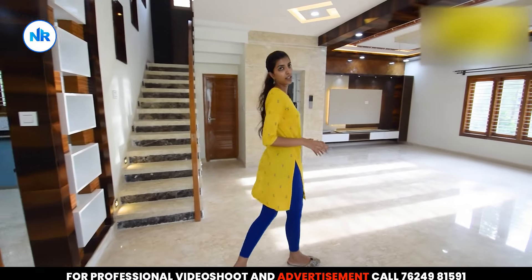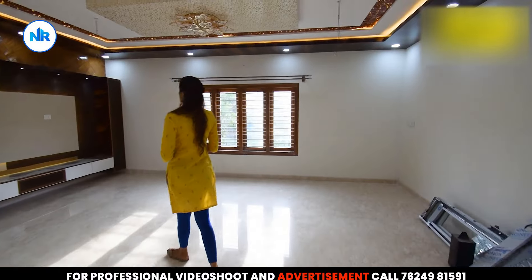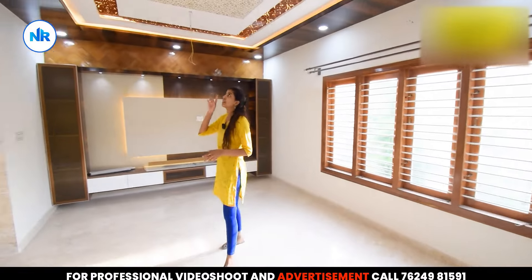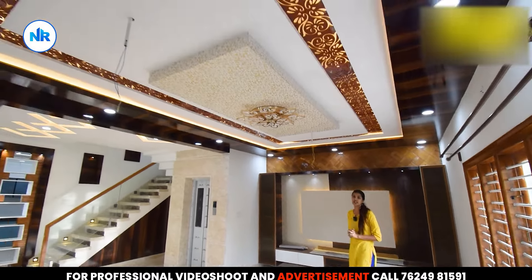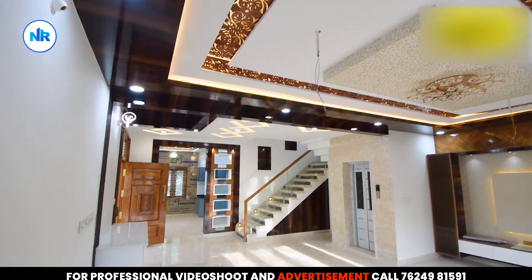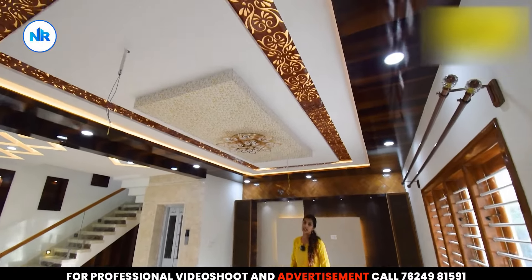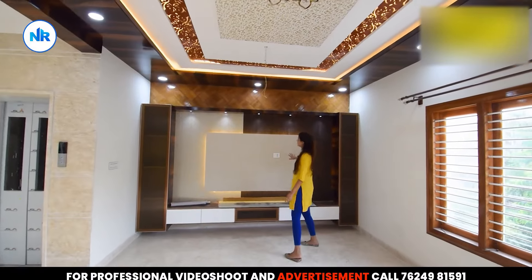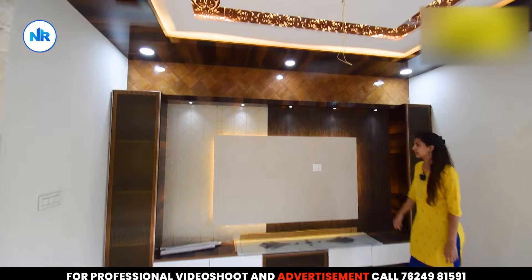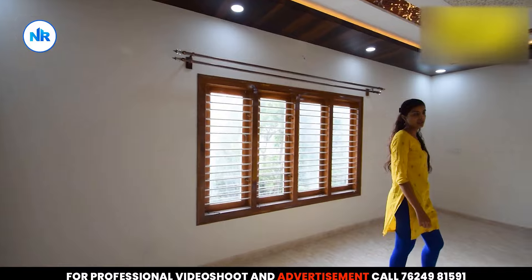The living area is very spacious. There is POP work on the ceiling with beautiful designs and lighting. You can put a unique design feature here along with a TV cabinet. The living area at the back has a ventilation window as well.